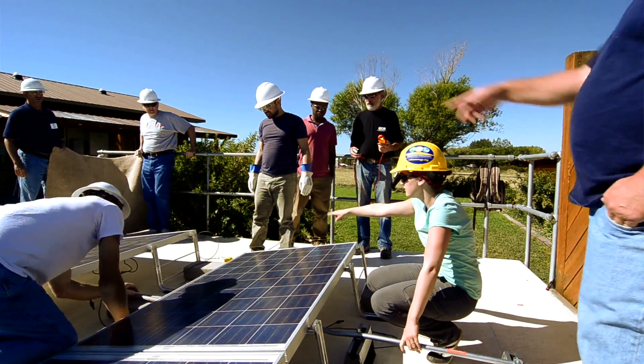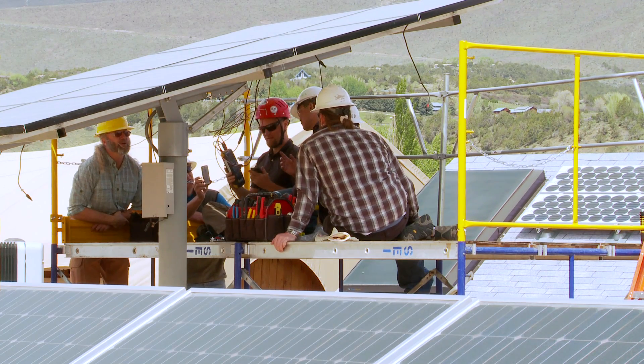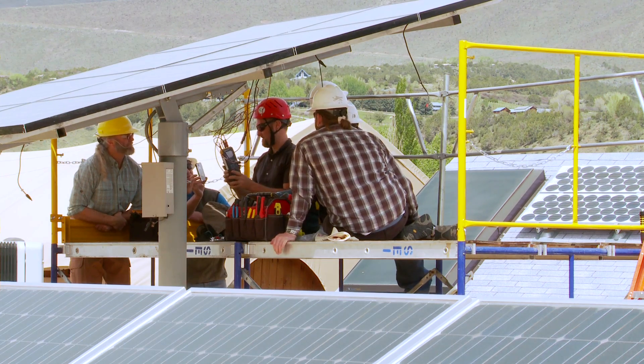When you come and take class, you don't need to bring anything with you other than the prerequisites for taking the class. Everything else — tools, meters, equipment, parts and pieces — all of that we have here. So you can just come prepared to learn, enjoy your time here, and we'll have everything set up and ready to go for you.